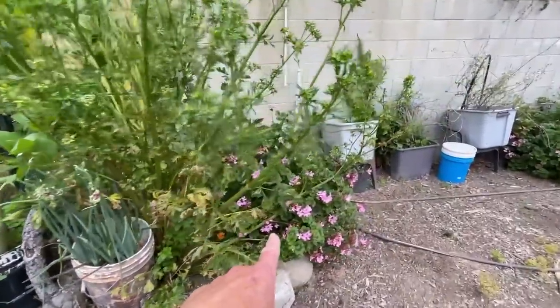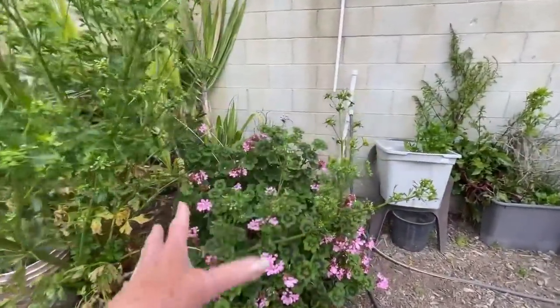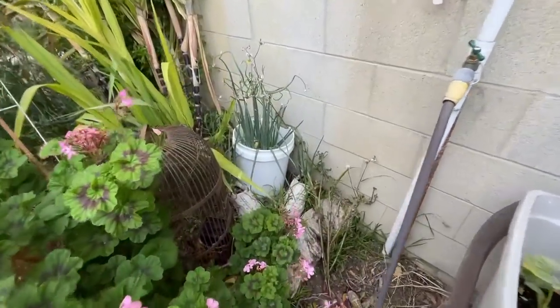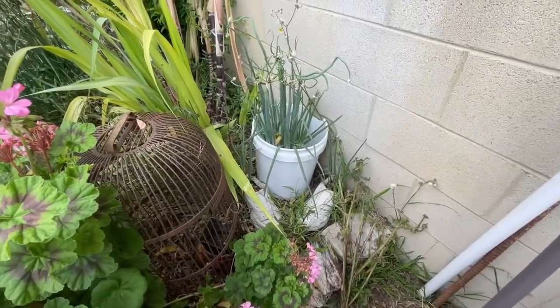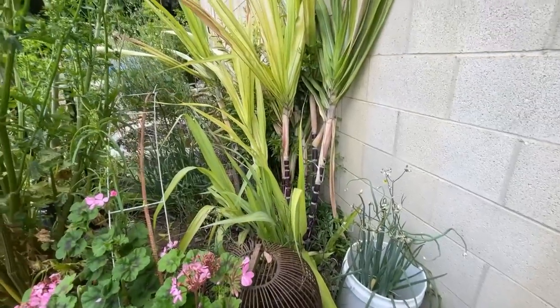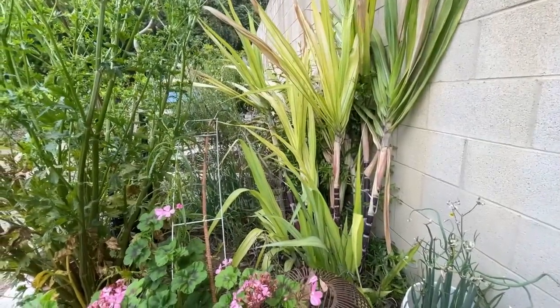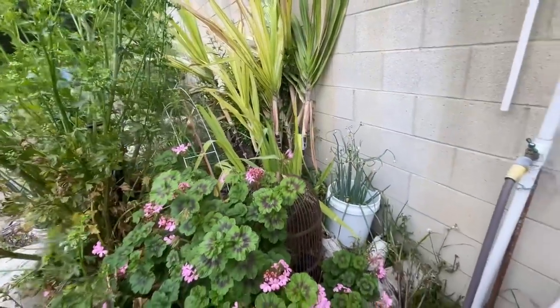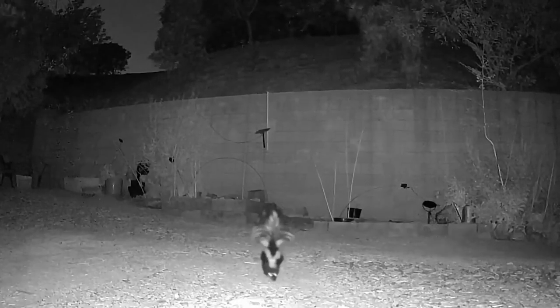I've got some nasturtiums back there, geraniums, cuttings, more celery, walking onions. There's my shoes — they've got walking onions in them. Old tennis shoes. Look at the black sugar cane growing. Who knows what else is in there — the rabbits and the animals love hanging out in there.